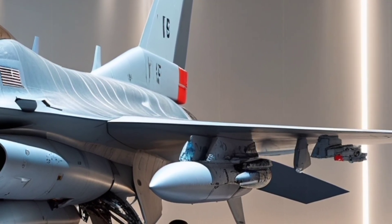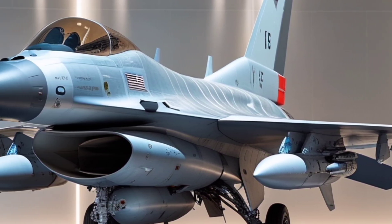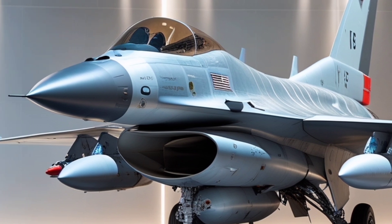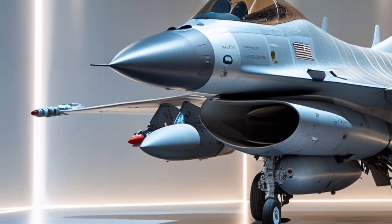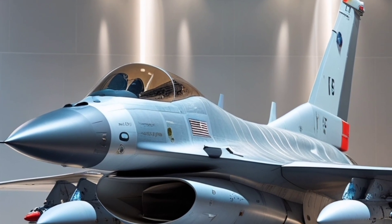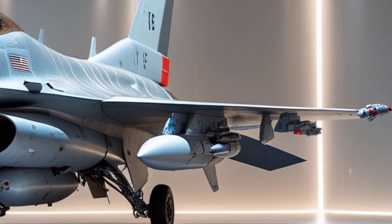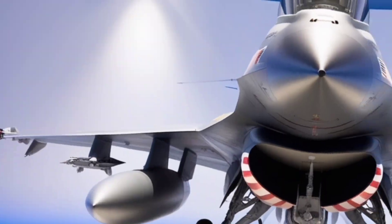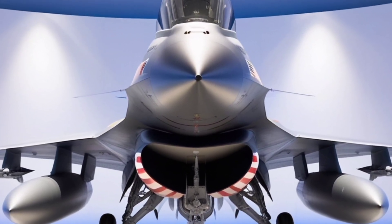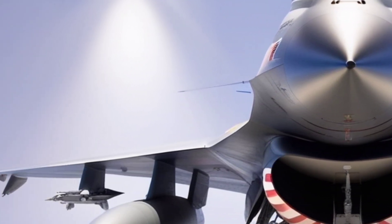Another important feature is the aircraft's ability to integrate with modern air defense and network-centric warfare environments. The Block 70 is designed to work alongside fifth-generation fighters like the F-35, offering a complementary capability rather than trying to replace more advanced stealth jets. This makes it a smart and cost-effective choice for countries that want to modernize their air force without overextending their budgets. The jet's fly-by-wire control system has also been upgraded for better stability, control, and handling, especially at high speeds and during high-G maneuvers.